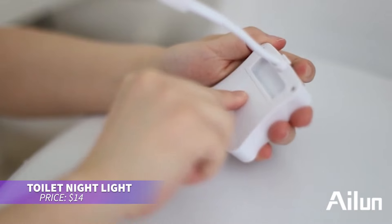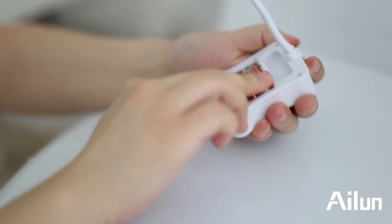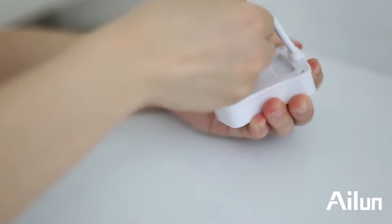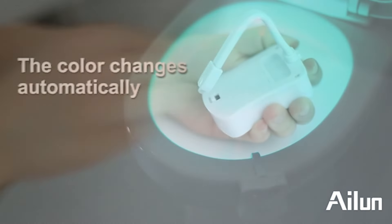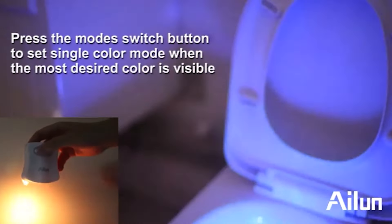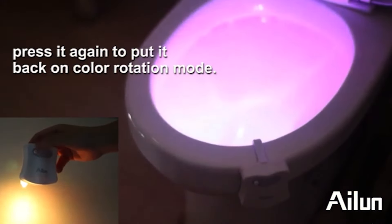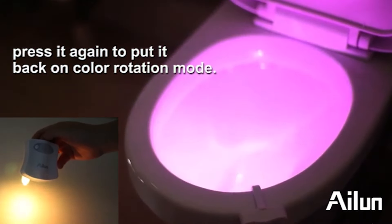This toilet nightlight is perfect for nighttime convenience. The pack includes two lights with flexible PVC necks that fit any toilet shape. Motion-activated LED sensors turn on with movement and stay lit for two minutes. Choose from 16 colors or a color cycling option to add some fun to your bathroom. Ultra water-resistant and easy to clean, it's powered by three AAA batteries.